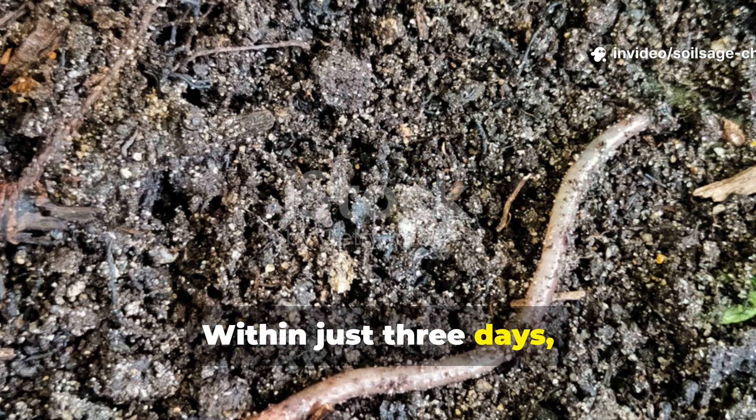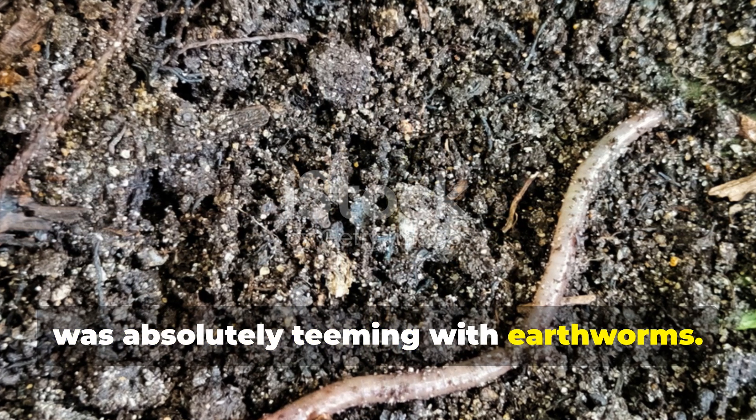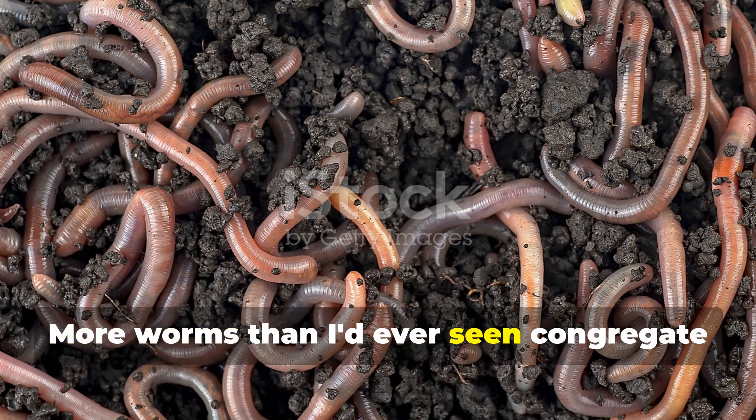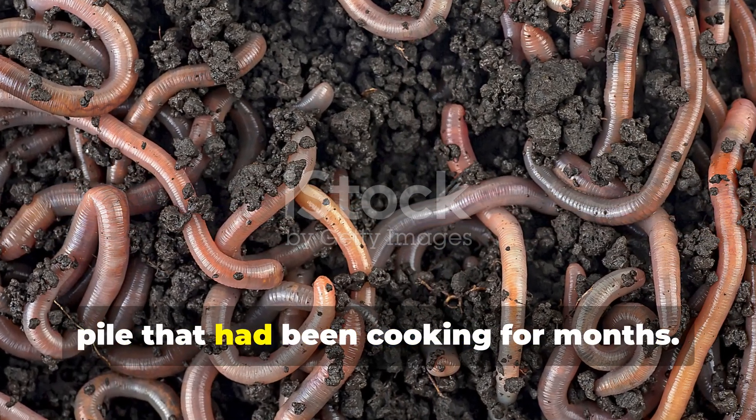Within just three days, I noticed something incredible. The area was absolutely teeming with earthworms — more worms than I'd ever seen congregate in one spot, even around my well-established compost pile that had been cooking for months.